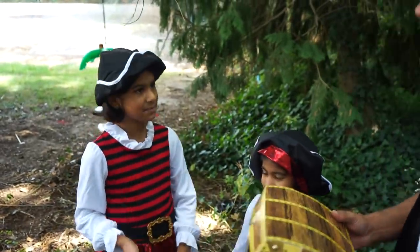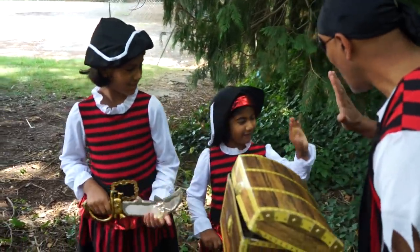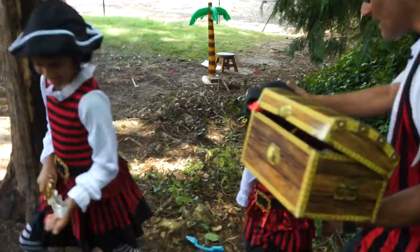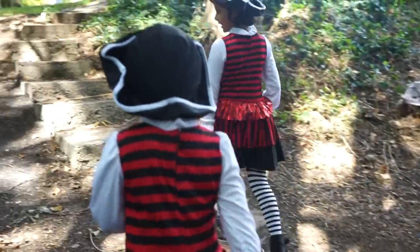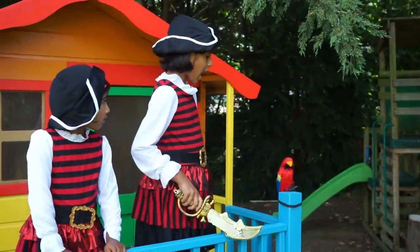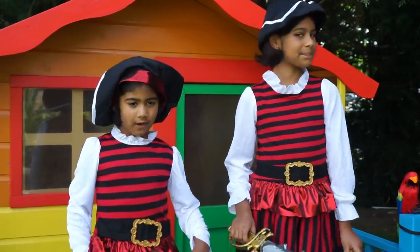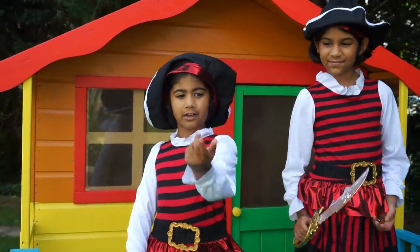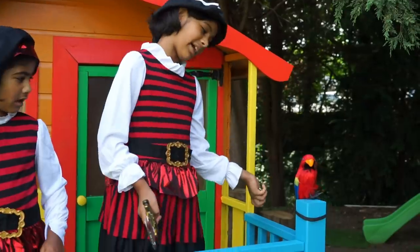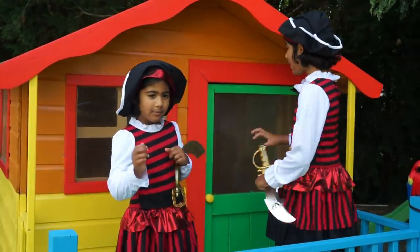I wouldn't have found it without you. It's time for us to go. Thank you very much, and I hope you had a great adventure! High five! Bye, girls, thank you! Look, it's Pirate Jellybuckle's parrot. My favorite part was getting a little gold coin. My favorite part was meeting a real life pirate. I hope you enjoyed our adventure — bye bye!